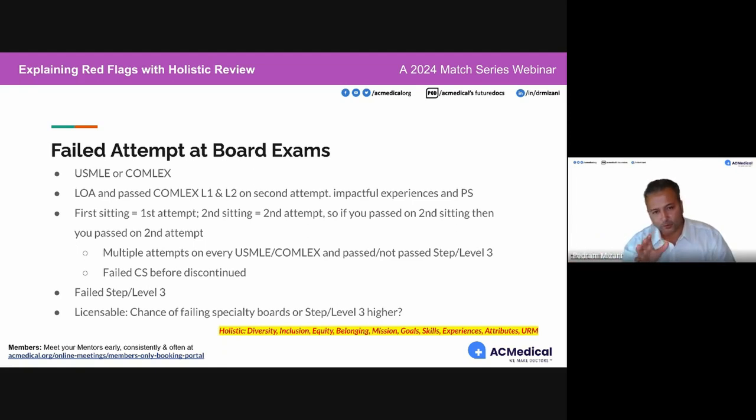If you say you've had zero attempts in an interview where you've actually passed it on the second attempt, that is also a red flag — it raises the question of how familiar you are with how things are done in graduate medical education in the United States.